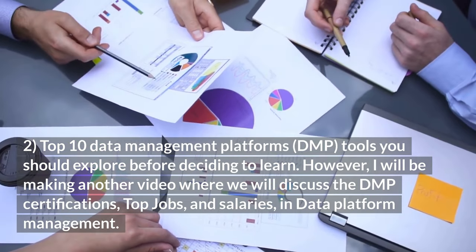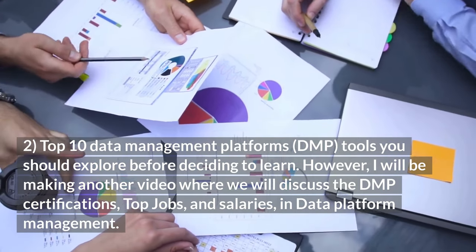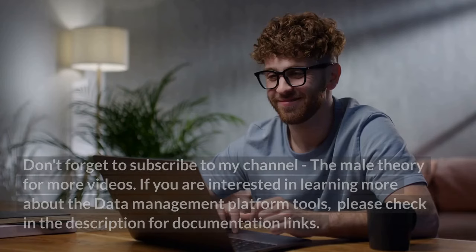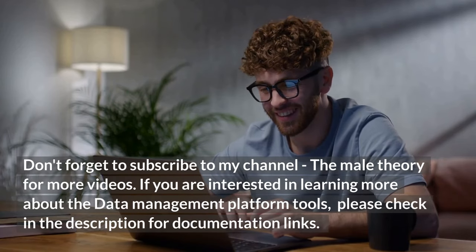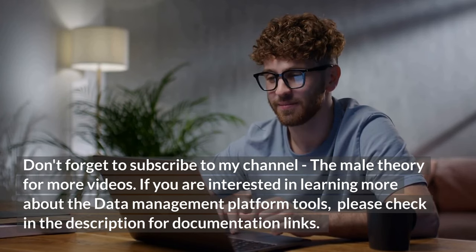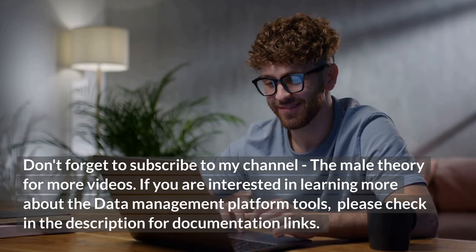However, I will be making another video where we will discuss the DMP certifications, top jobs, and salaries in data platform management. Don't forget to subscribe to my channel, The Mail Theory, for more videos. If you are interested in learning more about the data platform tools, please check the description for documentation links.